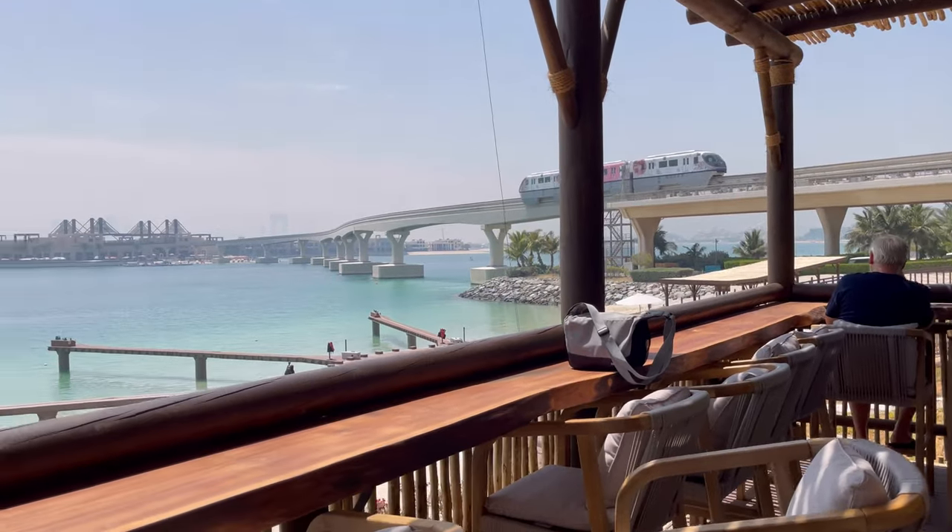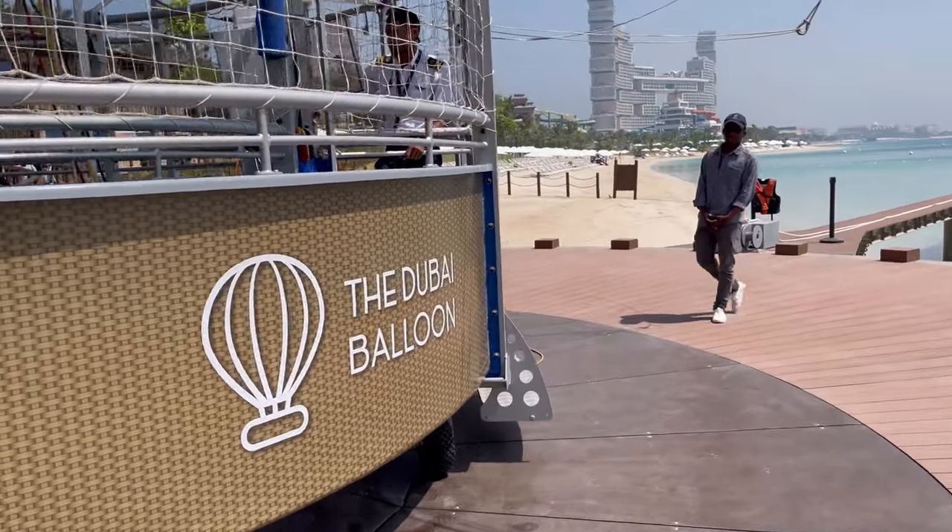Hey, what's up guys! Today I'm at the Dubai Balloon at Atlantis — it's a new exciting experience, so let's check it out. The entry price is 175 for adults, 75 for kids, and kids under 3 go free. There's also a fast pass you can purchase for 275 where you get lounge access and priority boarding.